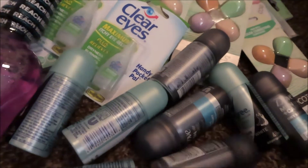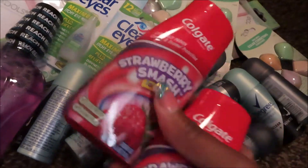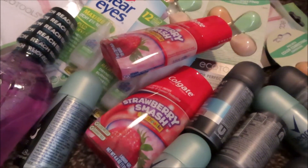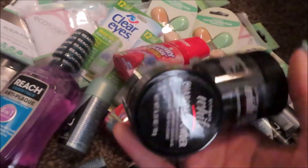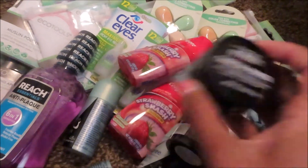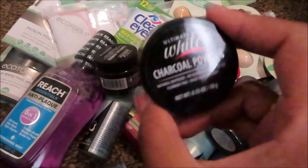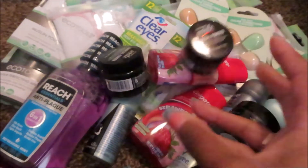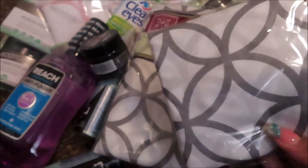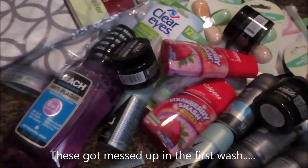I try to stay stocked on toothpaste and stuff. For CC, this strawberry smash — I picked up two of these because I rarely find them. I did finally find the ultimate white charcoal powder, so I picked up one for me, one for my BCF, and one to give away. I was looking for pillow cases but wasn't able to find them, so I just picked up these gray and white ones.